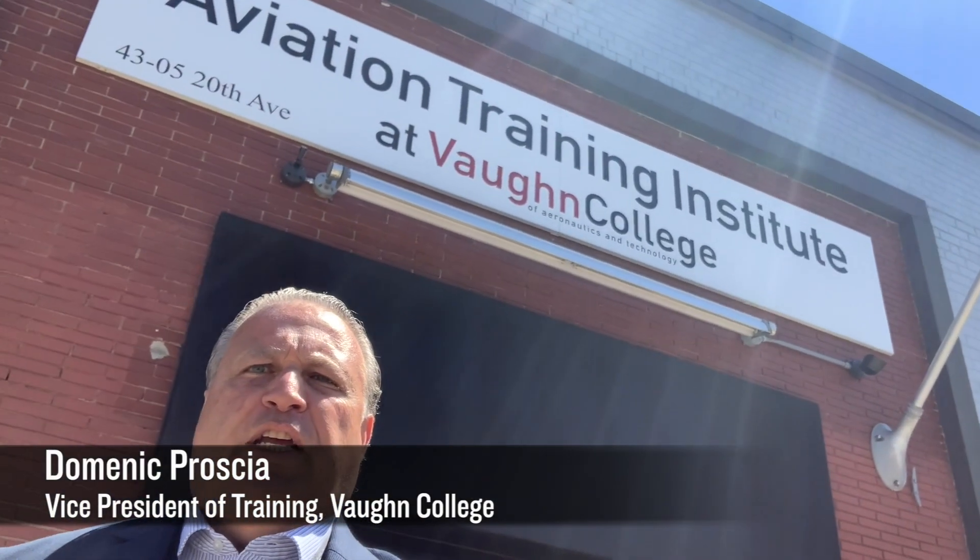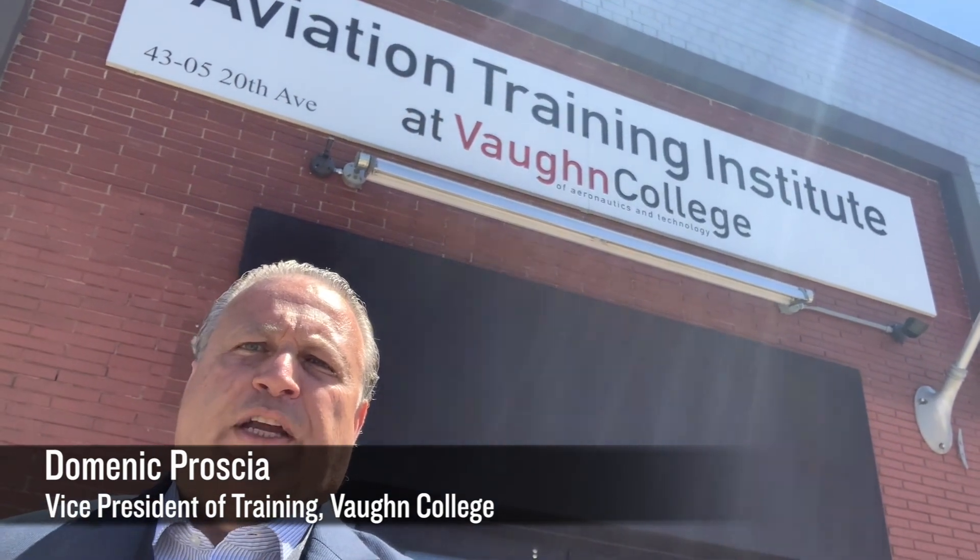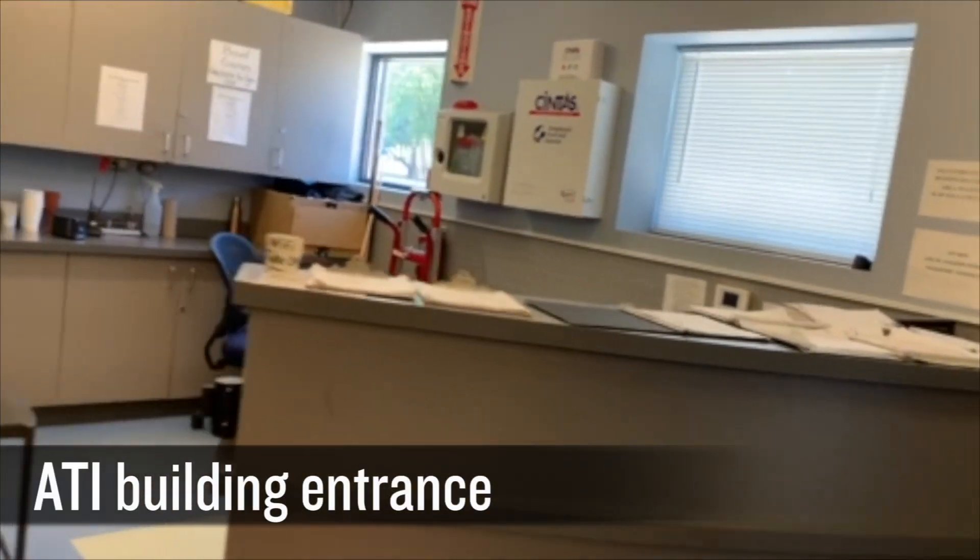Hi there, this is Dominic Croce here, Vice President of Training for Vaughan College. I'm here standing in front of the Aviation Training Institute, inviting you in for a small tour of our facility.